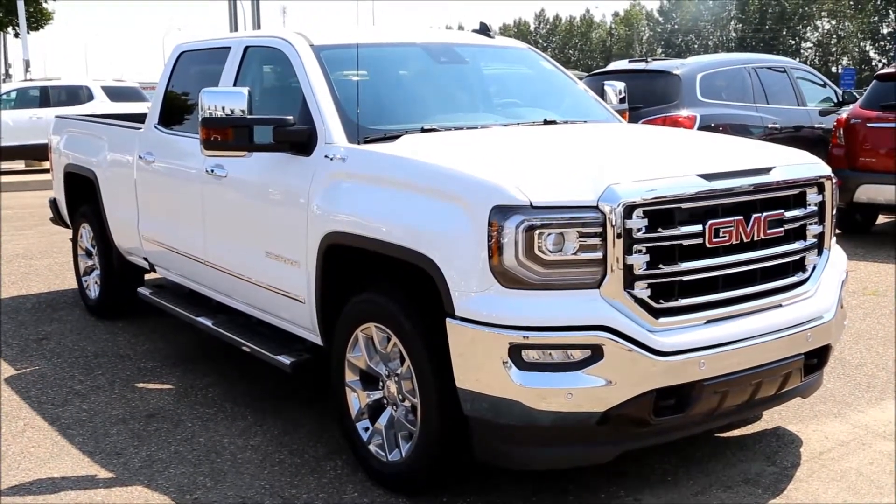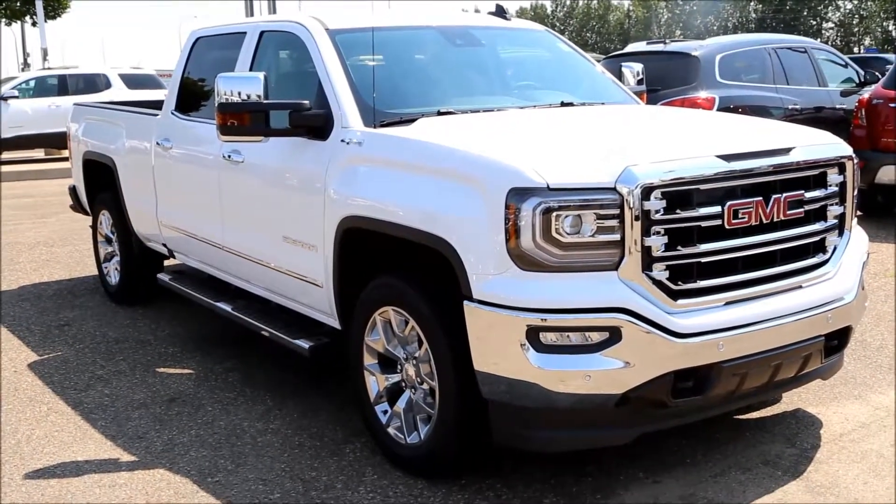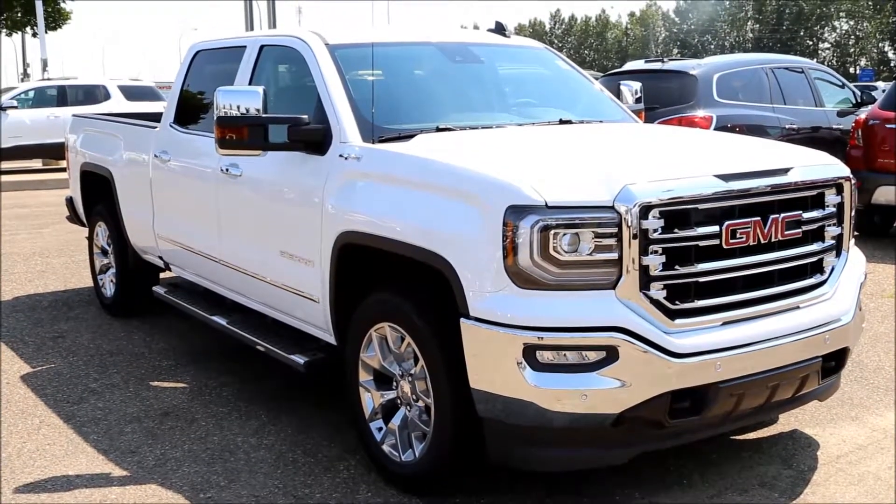Once again, here's our 2017 Summit White GMC Sierra SLT 1500. Come on down to Davis Buick GMC here in Medicine Hat and take a look or take it for a test drive.